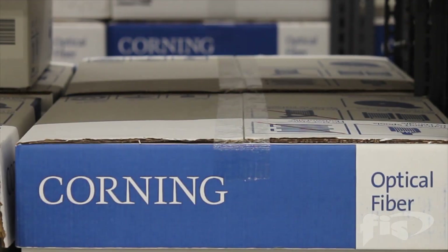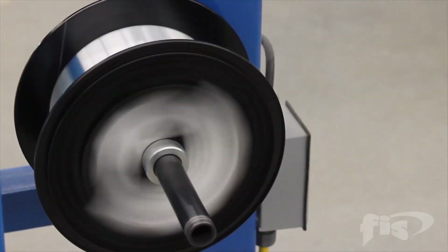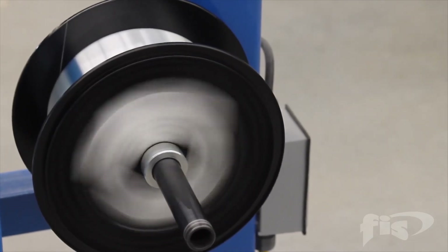TLC partners with Corning Optical Fiber. All of the cable manufactured is with Corning's latest fiber offerings, along with Corning's bare fiber.